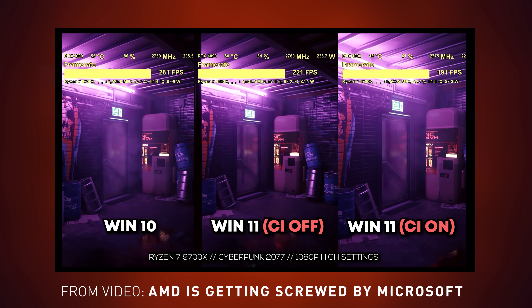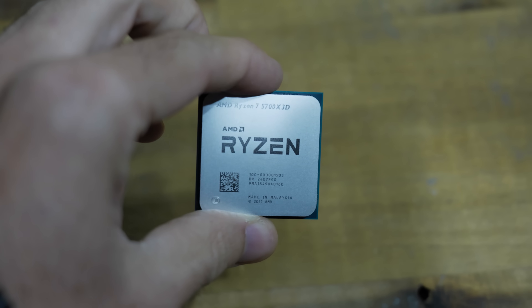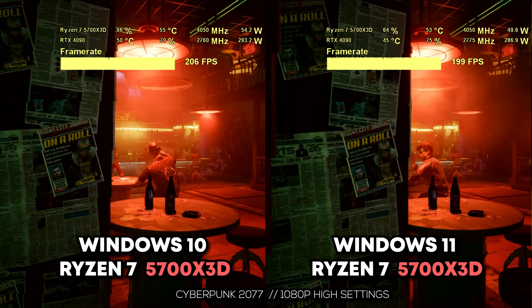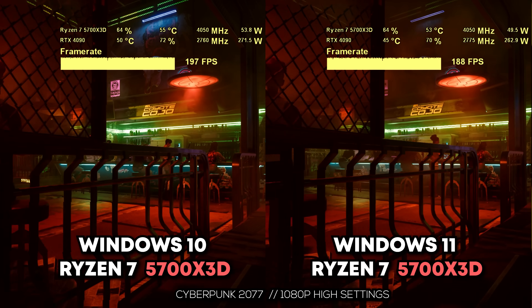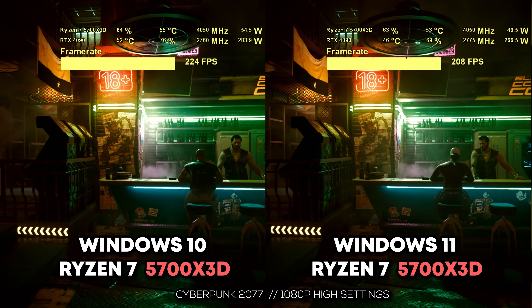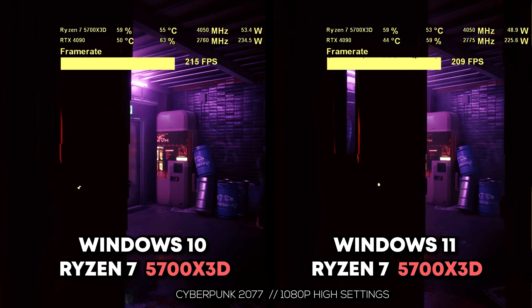You guys requested in the comments that I take a look at Ryzen 5000 series CPUs, especially the Ryzen 5800X3D or 5700X3D. So in today's video, I'm going to be testing out the 5700X3D with Windows 10 versus Windows 11 in six different games and show you the side-by-side comparisons. The differences won't be as pronounced as the 7800X3D, which is a more high-performance chip but costs a lot more, especially factoring in the motherboard and DDR5 memory.